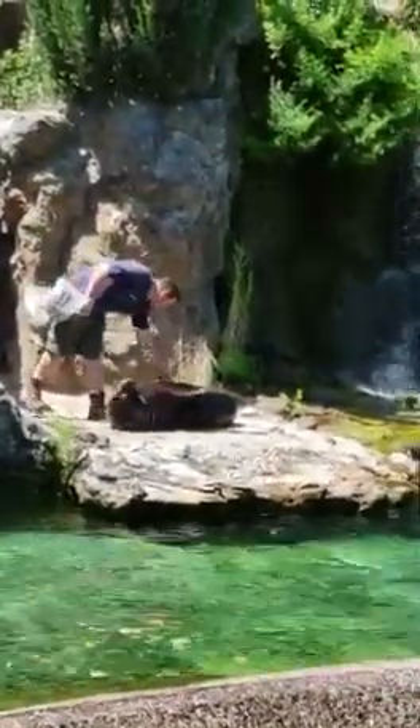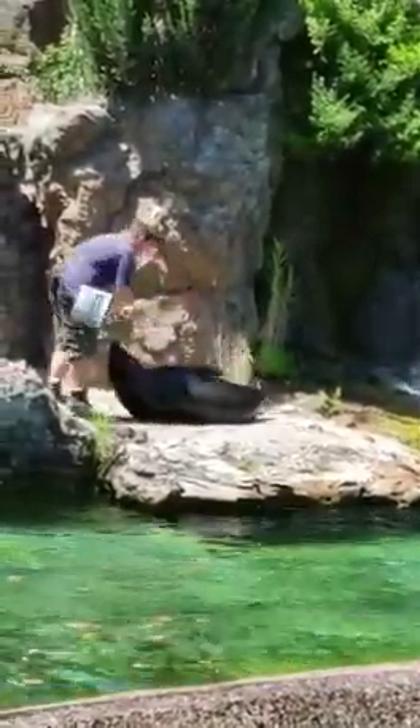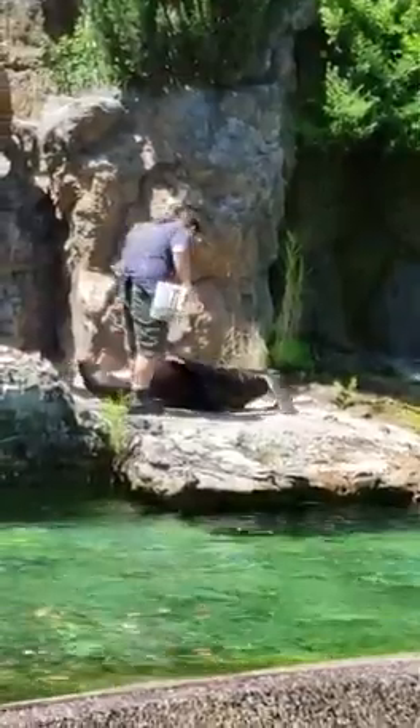What looks like a little sea lion massage is actually the keepers using this time to examine the sea lion's skin.